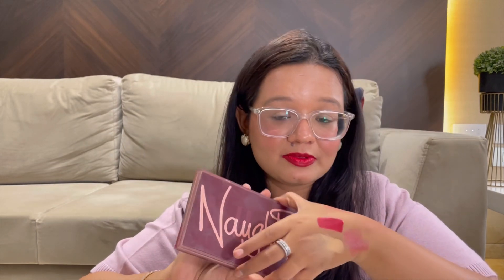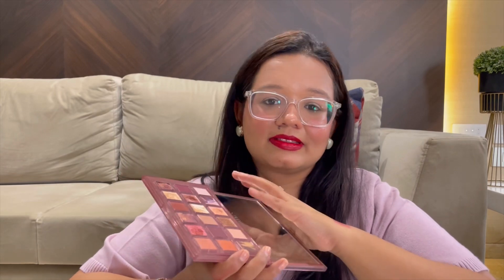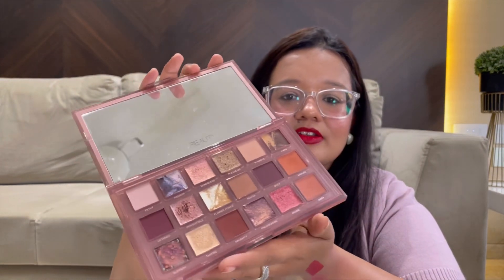For eyeshadow, my favorite is the Huda Beauty Naughty Nudes palette — it just has everything you need. If you're a nude eyeshadow person, this is it. It's a beautiful palette with stunning nudes and shimmers that complement every skin tone — light, medium, and dark. It's so pigmented. Huda Beauty will be on some crazy discount so just pick up their products — they are absolutely worth it.